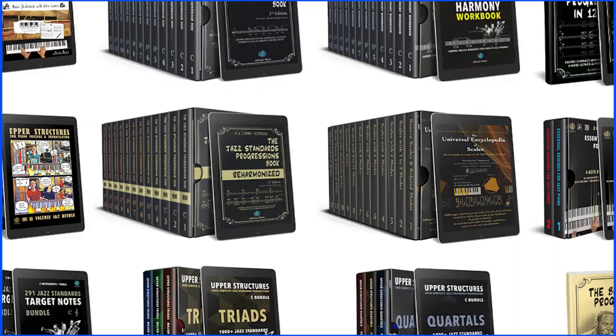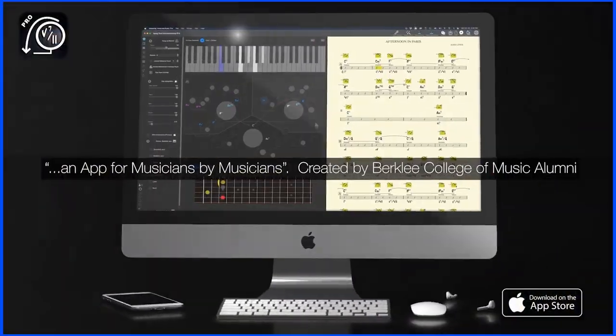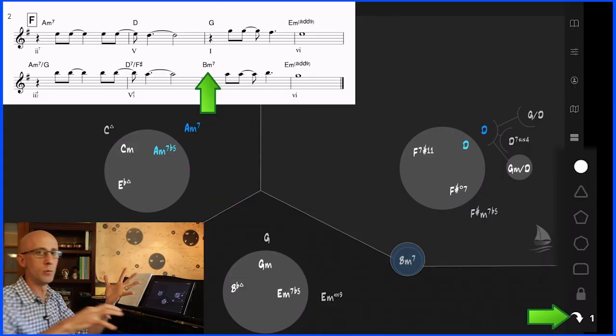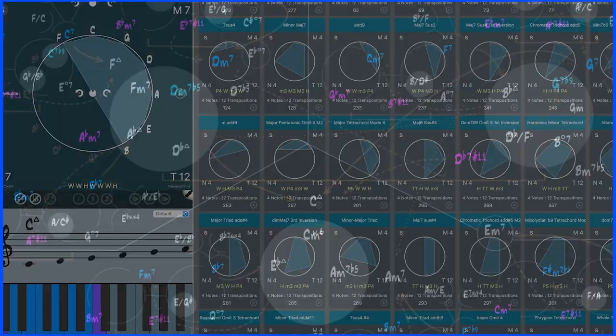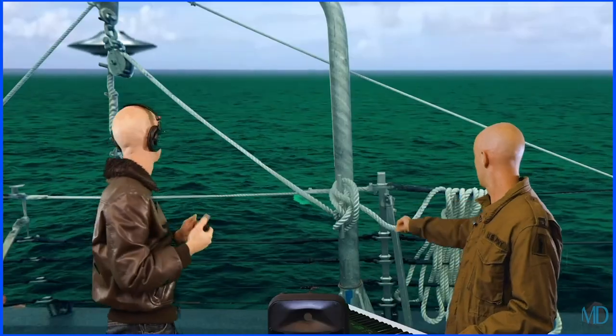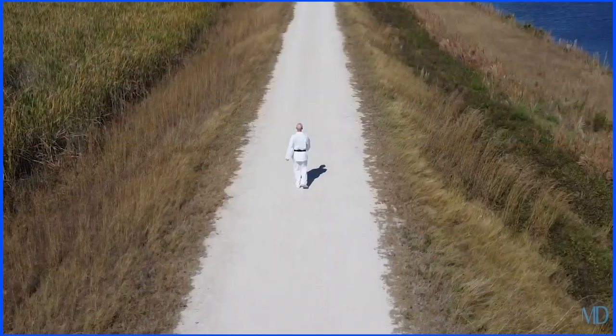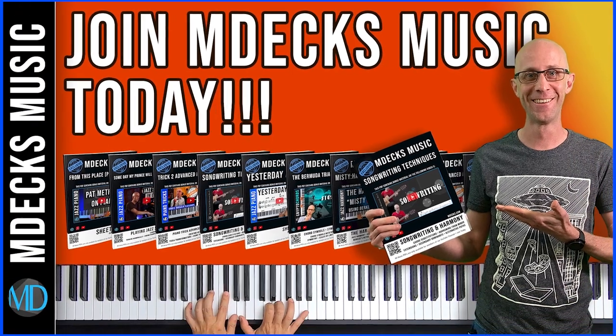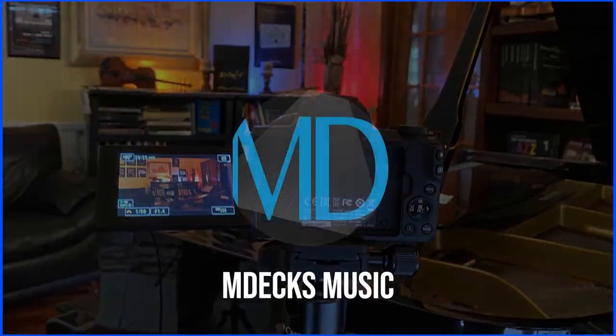If you're new to Amdex Music, we create music books and apps, piano arrangements, and we discuss improvisation, songwriting, and sometimes we take music theory to strange and uncharted places. So subscribe and hit the bell and join us for exclusive access to our ever-expanding library of music resources.